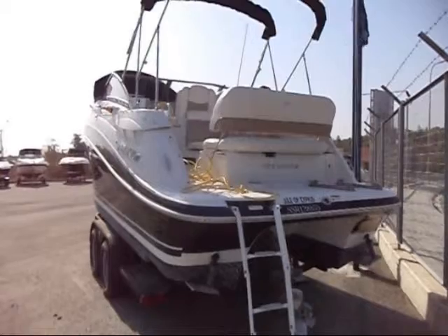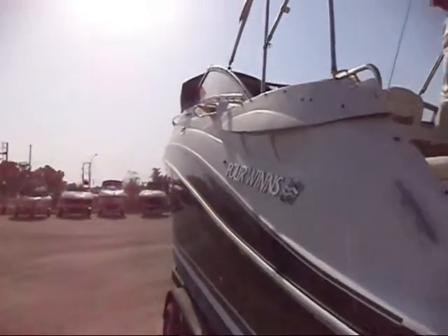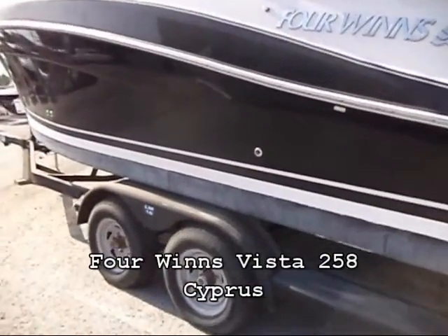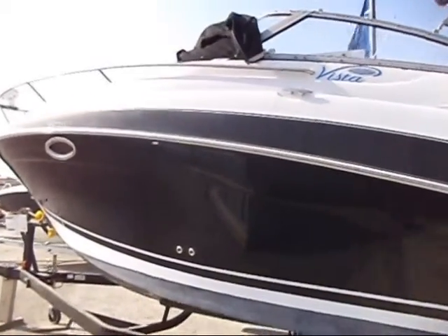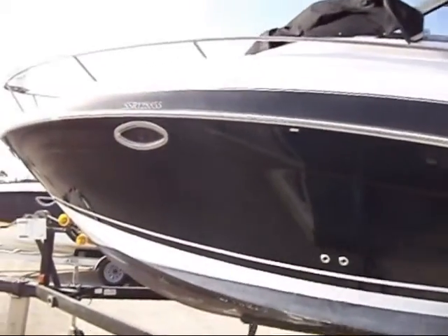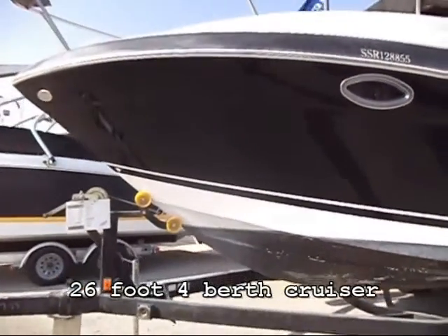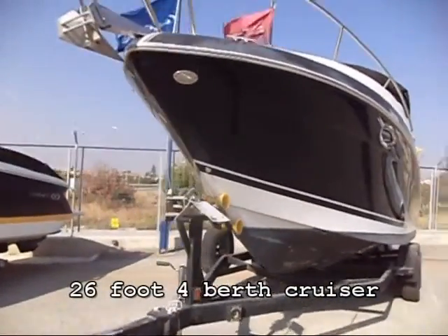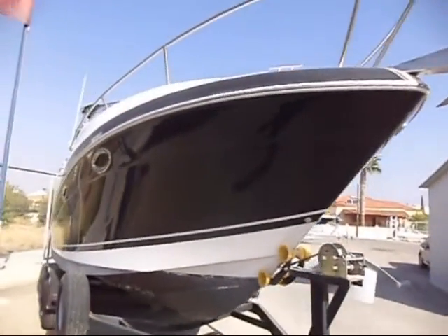This is Chris from Boatshed Cyprus and today we are looking at a Four Winds Vista 258. It's a 2007 model, registered in 2008. Nice 26-foot family cruiser with two double berths and two cabins — one cabin and one berth in the saloon.